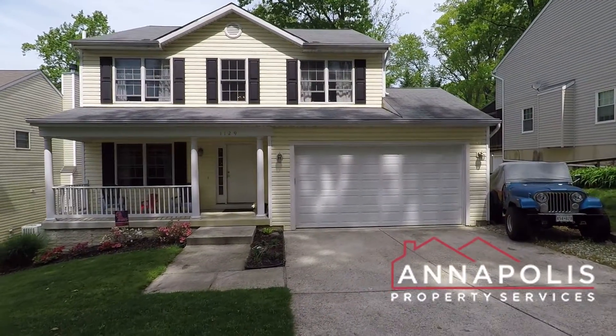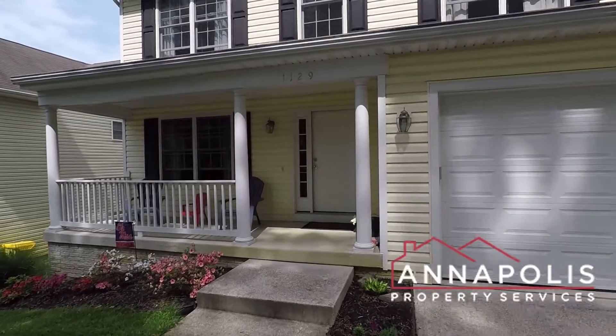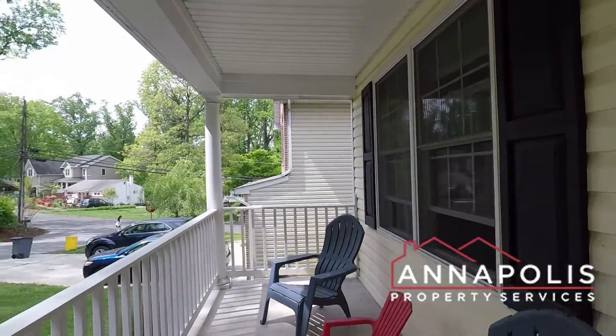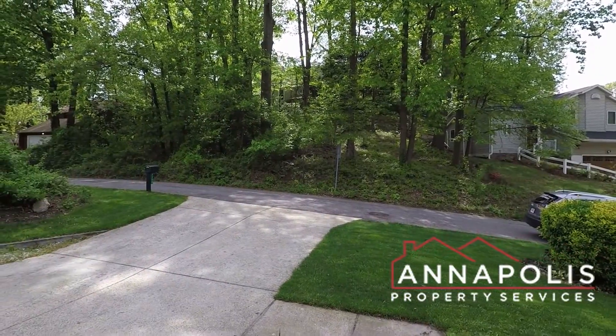We've got a walk-through tour of 1129 Ramblewood Drive here in the Cape St. Clair community of Annapolis. Fantastic four-bedroom, single-family home. Shot the front porch — beautiful front yard, private driveway.